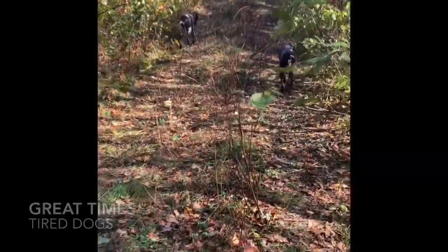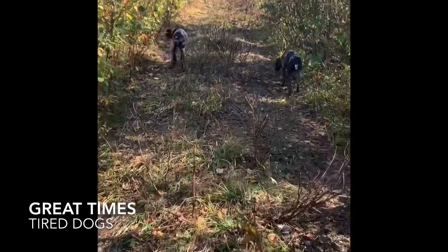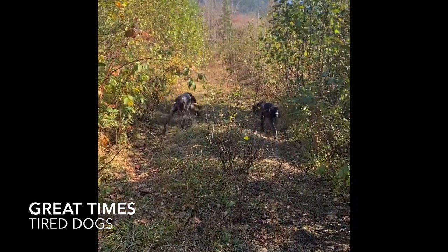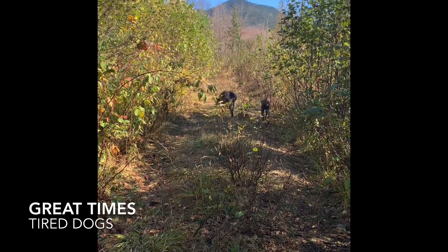I hope this video helps in some way. The update's been amazing and I really appreciate being able to use it this fall. I hope everyone has a great hunting season and good luck out there. Be safe.